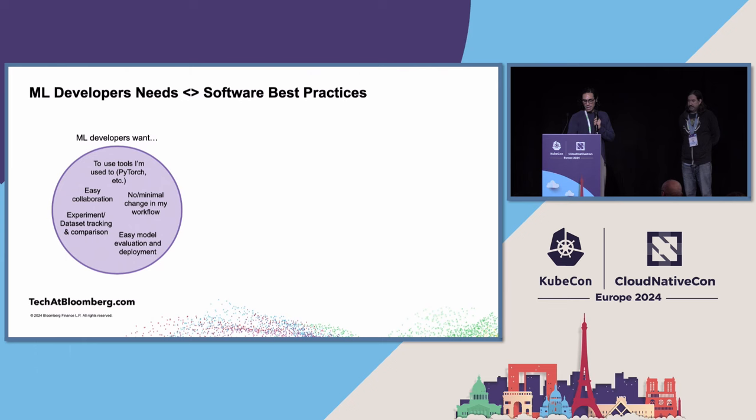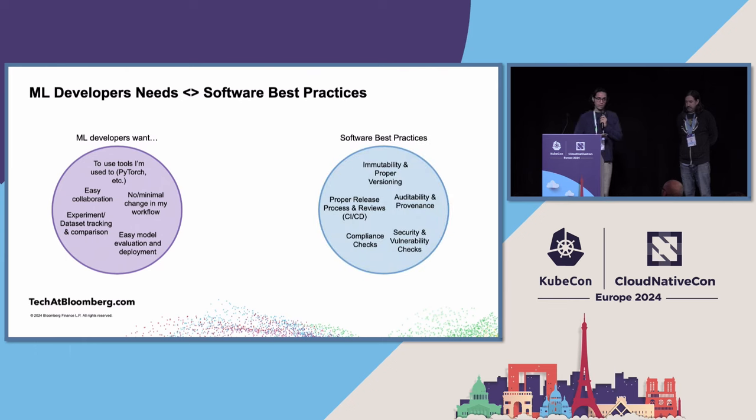Just because the user base is different doesn't mean core software development lifecycle concepts are irrelevant. Proper versioning, immutability, release process, provenance, auditability, and compliance checks are all still relevant. Within Bloomberg, ML developers — data scientists, ML engineers, production engineers — usually one engineer does the entire end-to-end process: experimentation and taking things to production. They're optimizing for speed and delivering value, but they also need to ensure software best practices.